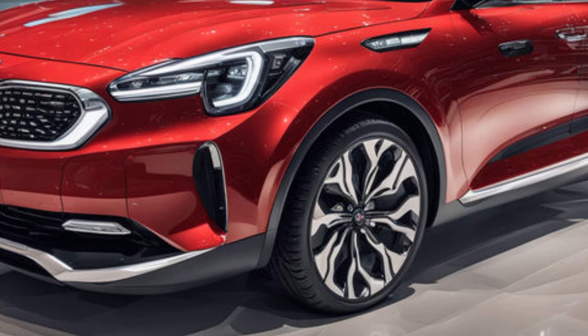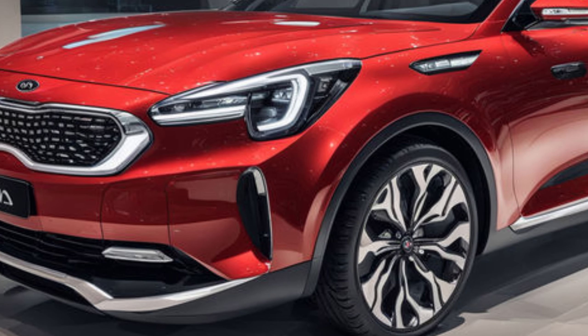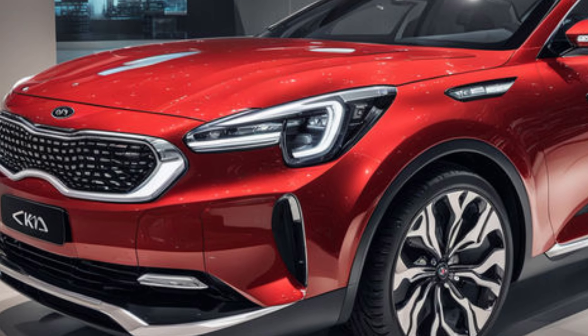Thanks for watching our in-depth overview of the exterior design of the 2025 Kia Clavis. Be sure to like and subscribe to our channel for more updates and reviews on the latest cars on the market.